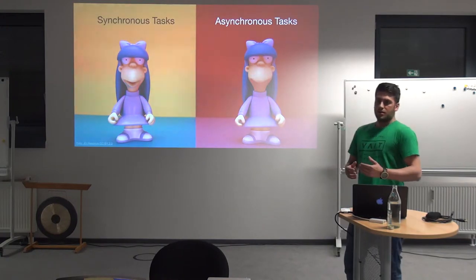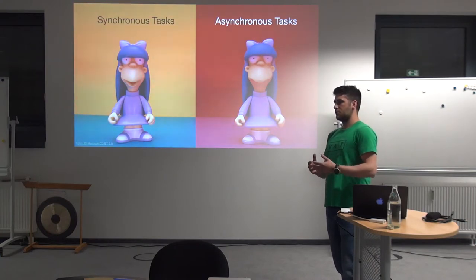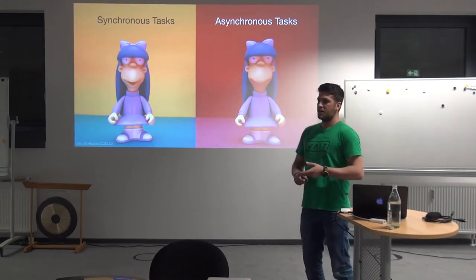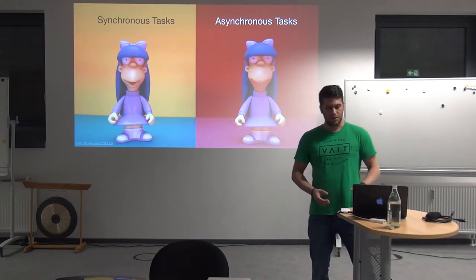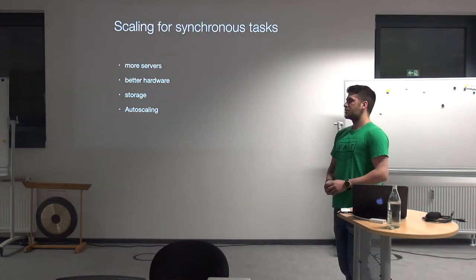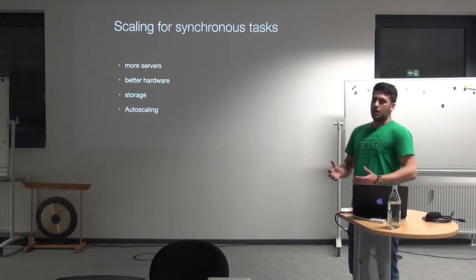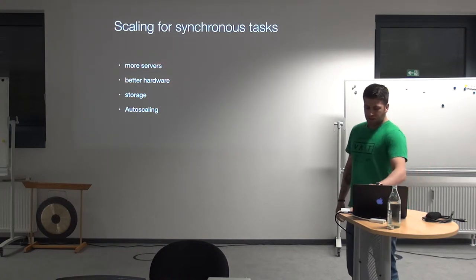When developing the Milon system, we realized we have to talk about two types of computing tasks which need to be scaled: synchronous tasks and asynchronous tasks. Synchronous tasks are pretty straightforward — every task that needs immediate feedback and needs to be computed directly is synchronous. So the login of a user on the device, the login on the web UI, creating a new user, changing a training plan — these all need to be done instantaneously. Scaling out for synchronous tasks is pretty straightforward: more servers, better hardware, greater storage, and using cloud features like autoscale.